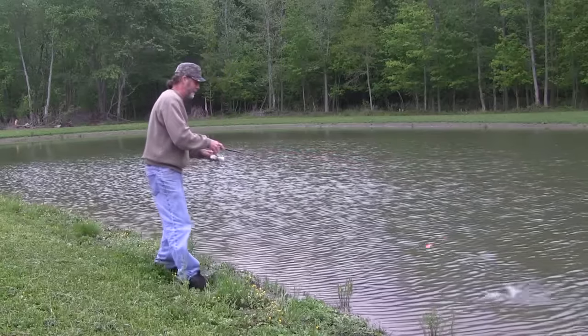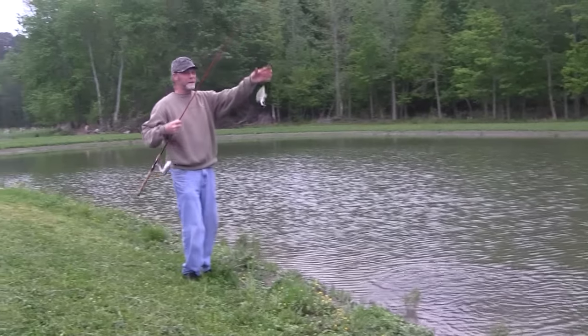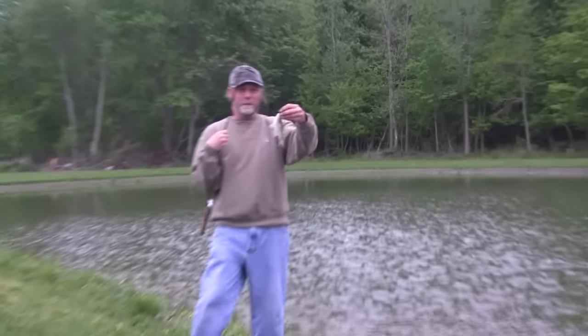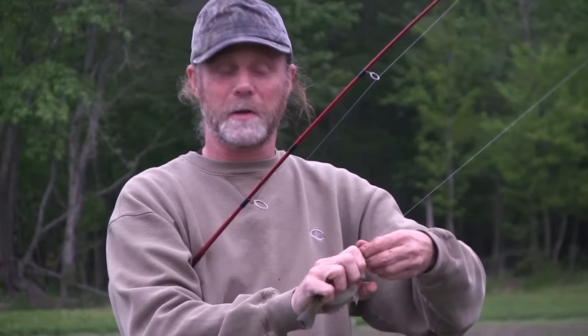Finally hooked something up. Let's see what I got here on the night rally — nice little bluegill. At least I'm not going to go away from the little farm pond here skunked this afternoon.